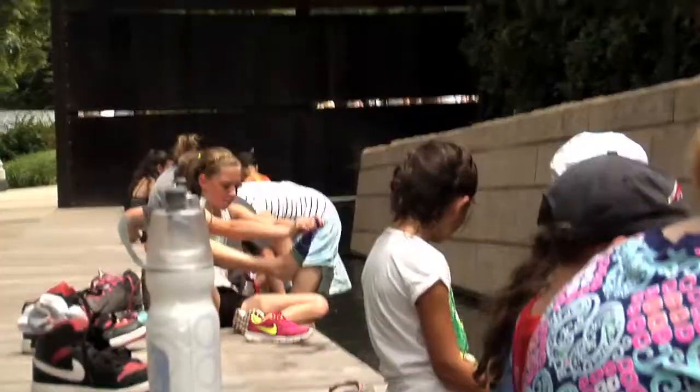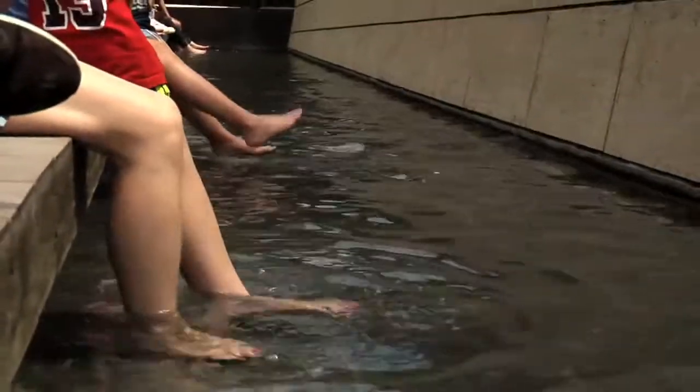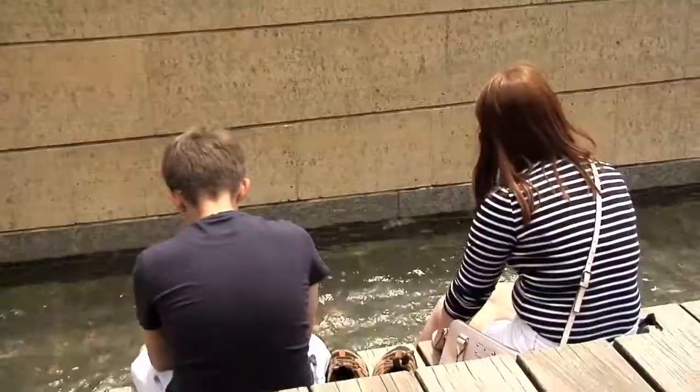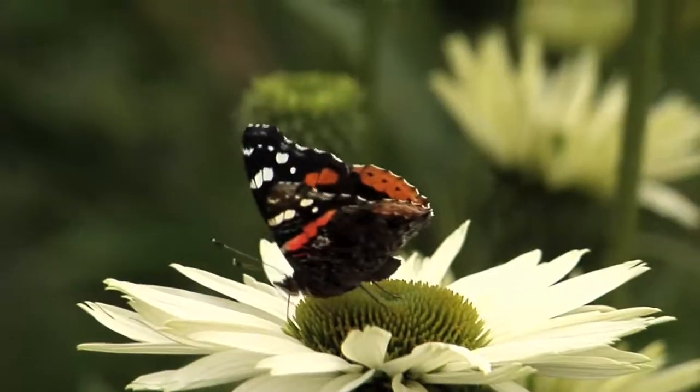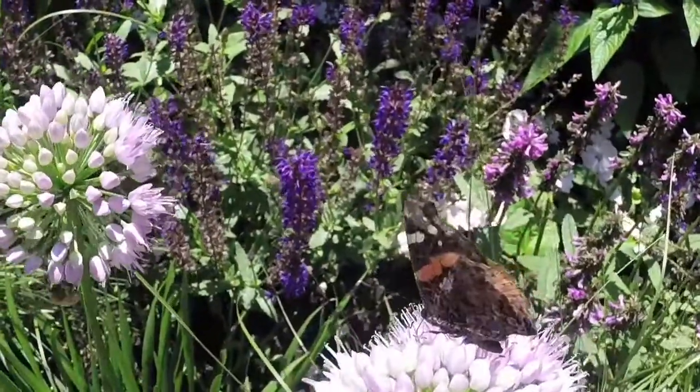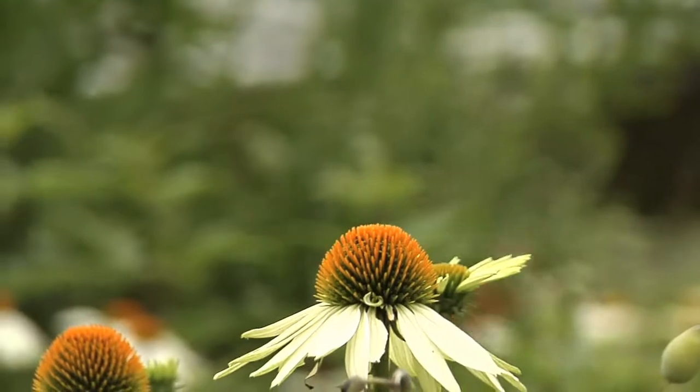I love people and plants interacting in a space, in a location. So just seeing the people come through the garden, see plants that they've never seen before, see insects that those plants are bringing in, and just have a chance to interact with nature in this space — that is my favorite part of this garden.